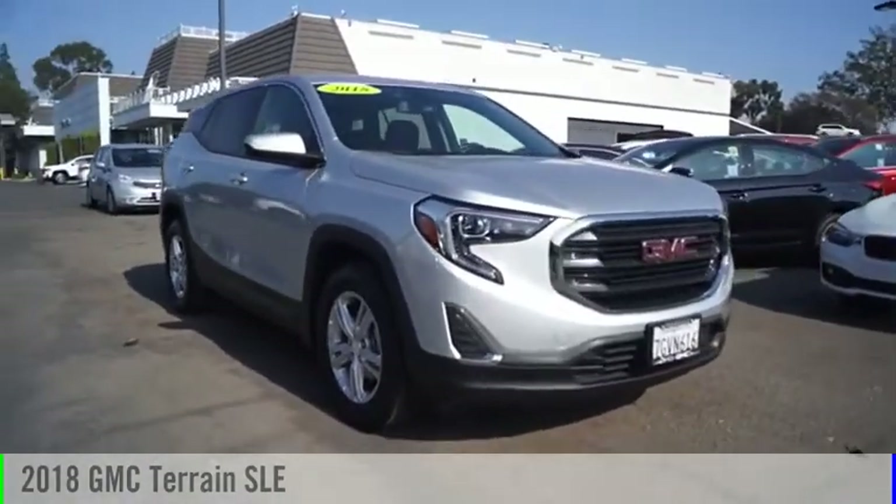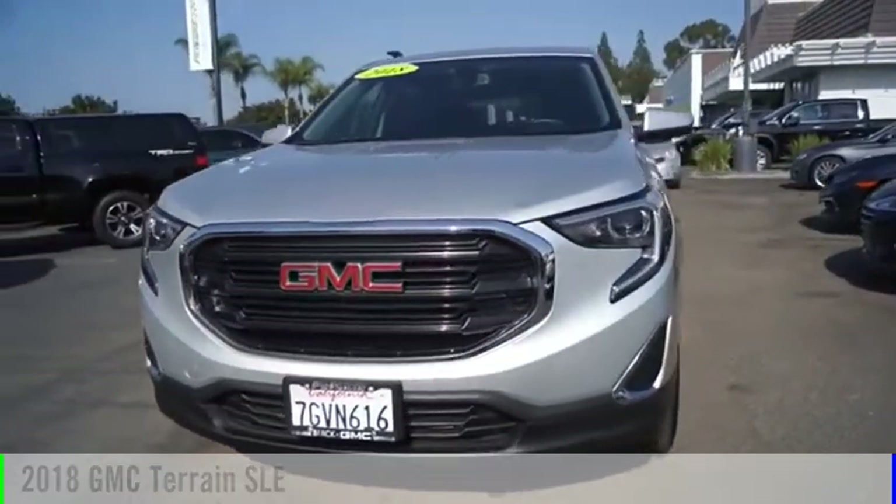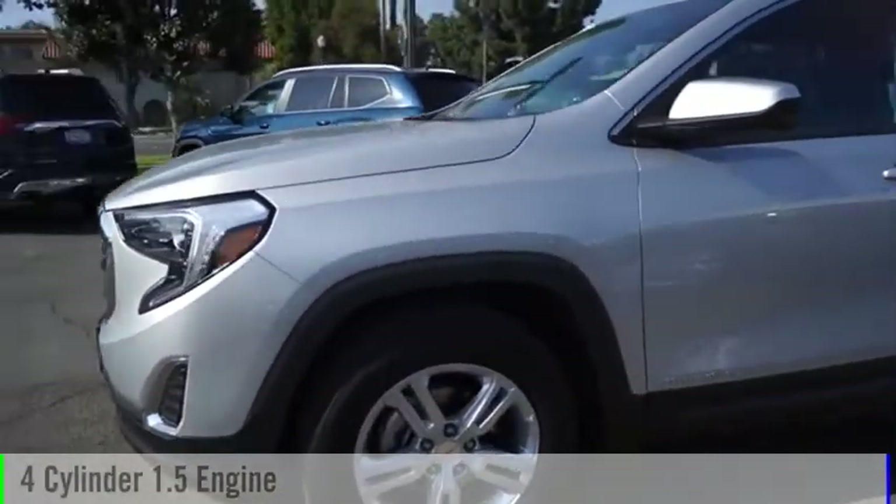Make a great choice today with the 2018 Terrain. This vehicle is powered by a front-wheel drive, four-cylinder, 1.5-liter engine.